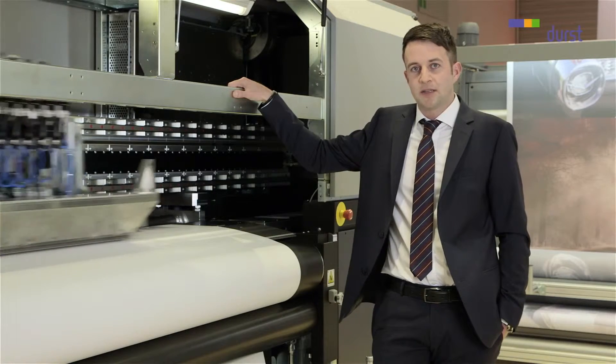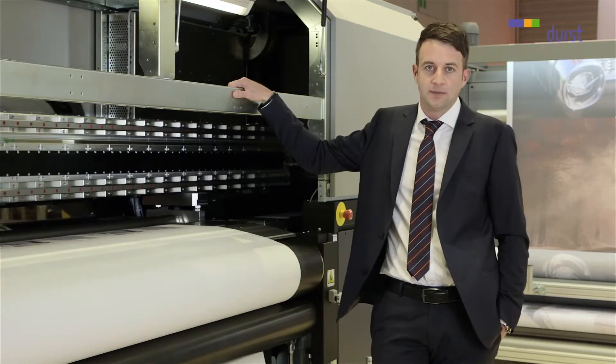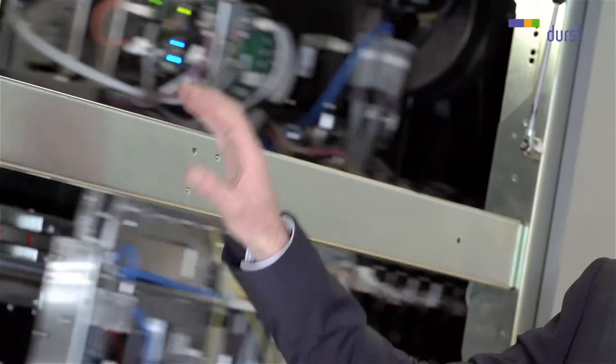Here we are now with the Rotex 180TR, the second LURST printer here at the show. The Rotex 180TR is a paper transfer printing machine for dye sublimation, which means you print on paper, and later on during the coloring process,